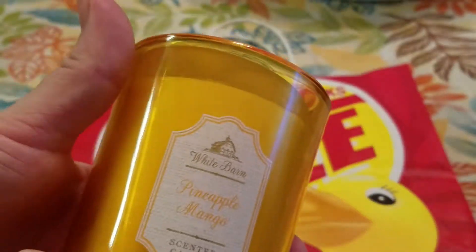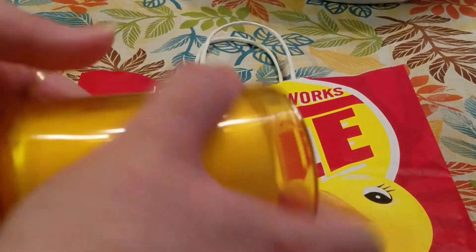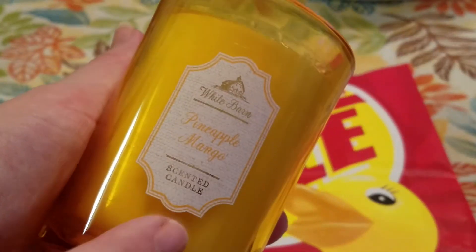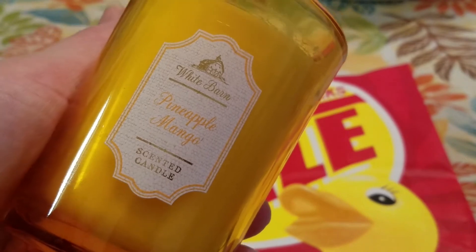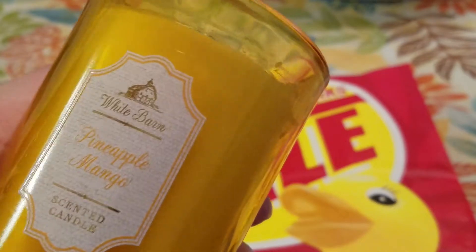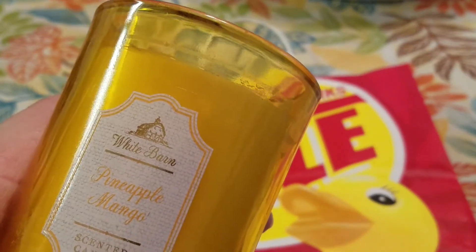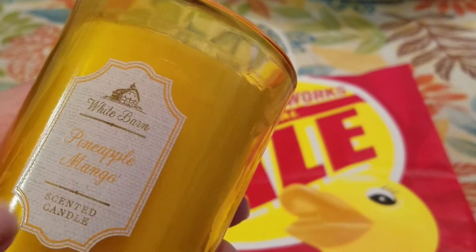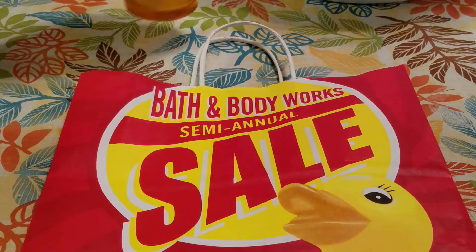I was so happy to find one of the medium jars. This was the only one they had on the 75% off table at the first store I went to, and I happen to love pineapple mango, so I went ahead and picked this up and it only ended up being $2.41 with the 75% off and the $10 off coupon included.